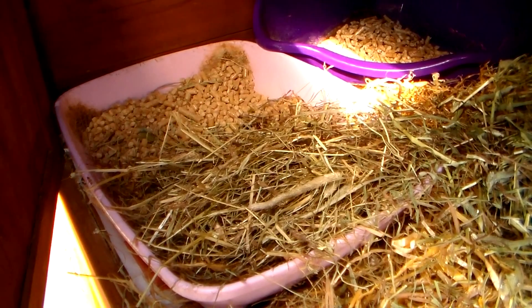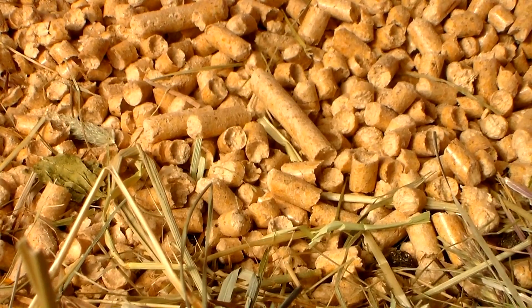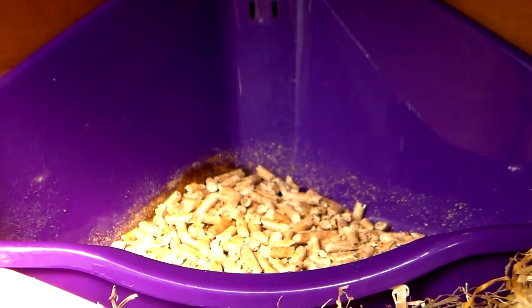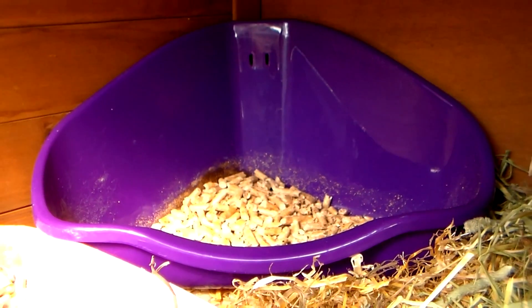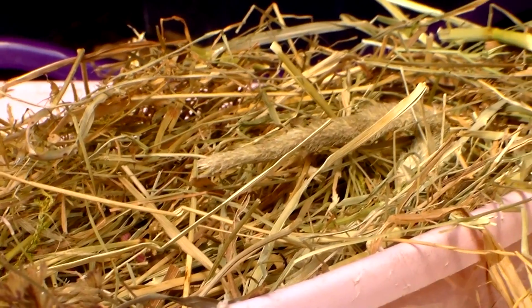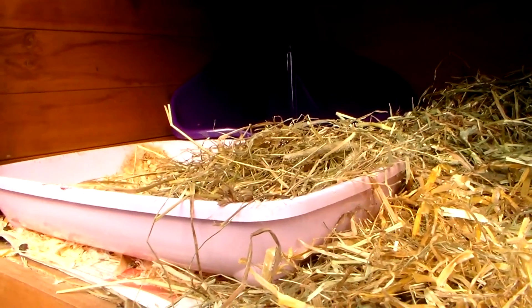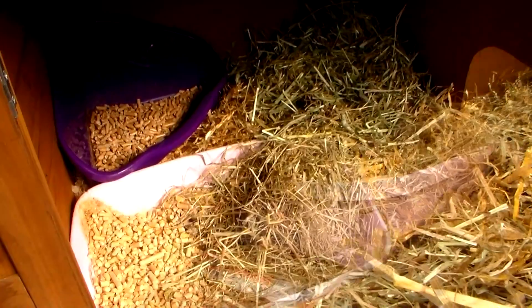This is Rosie's last compartment, which is her bedroom. This just has her litter trays and piles of hay inside. She has her cat litter tray, which is full of the Pets at Home cat litter, and she also has her corner litter tray, also purchased from Pets at Home. In her cat litter tray she has some meadow hay, and then she also has her pile of Burgess XL dandelion marigold herbage in the corner. So she has two choices of hay.